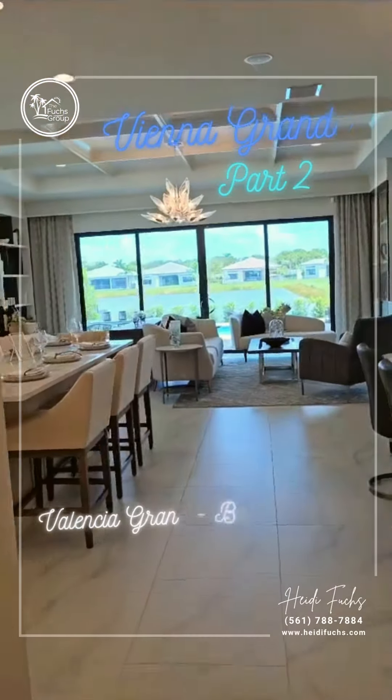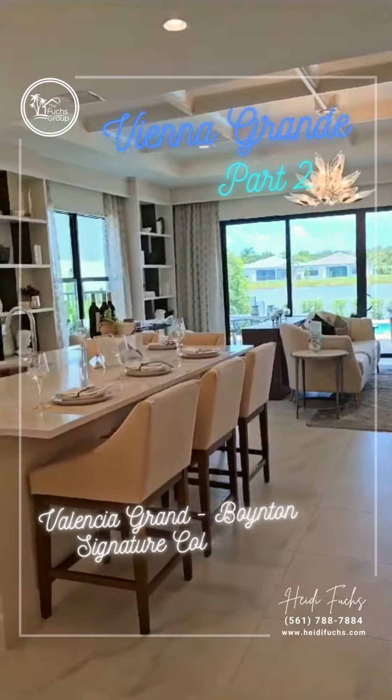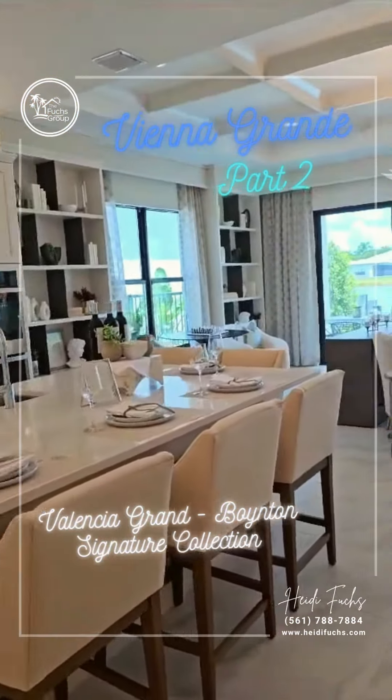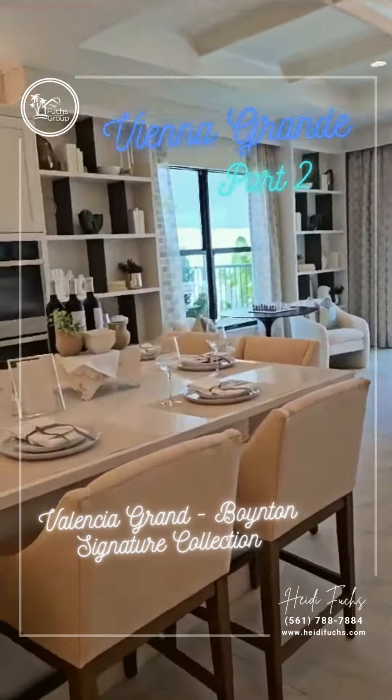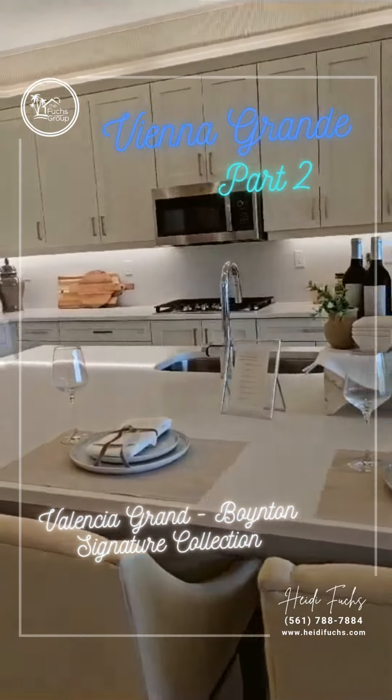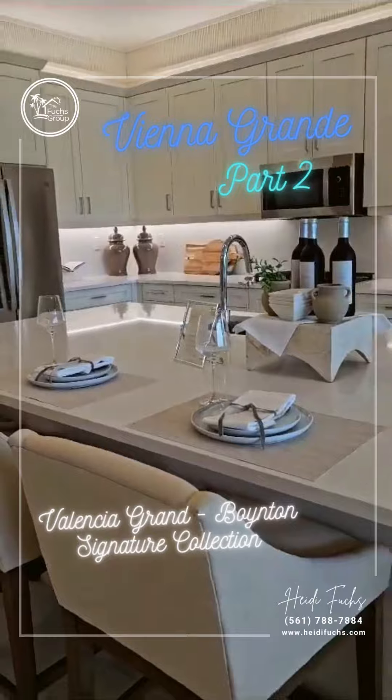As we go into the hallway, we have this wide open, spacious kitchen, dining, and great room with this huge island that, as you can see, spaciously seats up to five people.